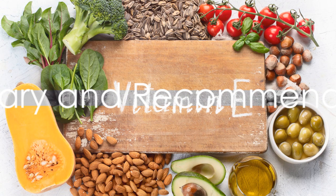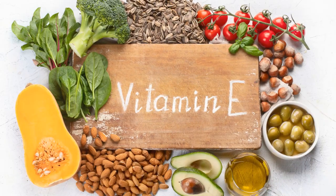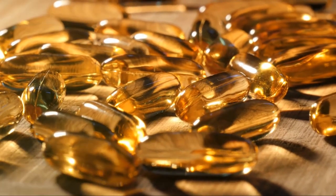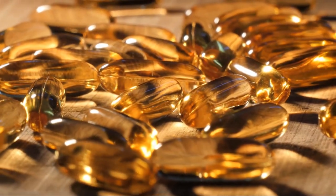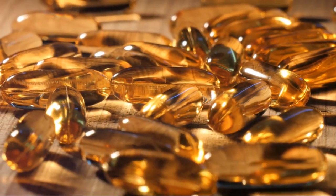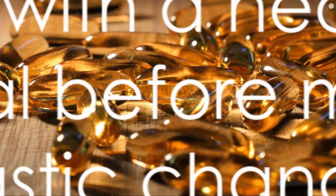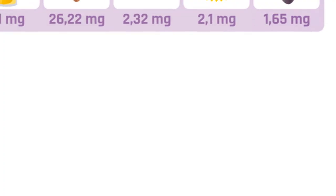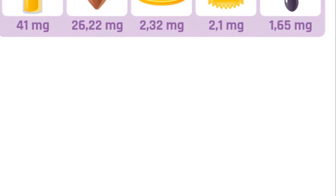In summary, blood clots pose a significant health risk, but there are a variety of ways to combat them. Consuming a diet rich in vitamin E, nattokinase, vitamin C, phytonutrients, potassium, magnesium, and cod liver oil can help to dissolve existing clots and prevent new ones from forming. Remember, it's always best to consult with a healthcare professional before making any drastic changes to your diet or supplement regimen.